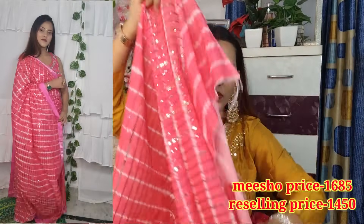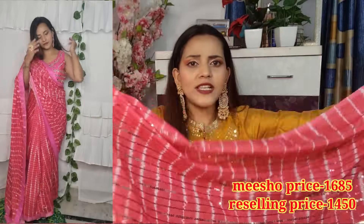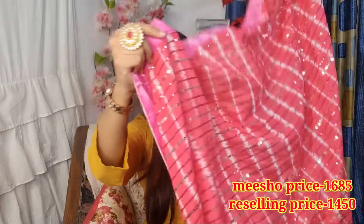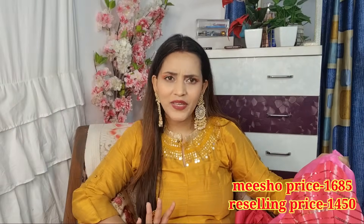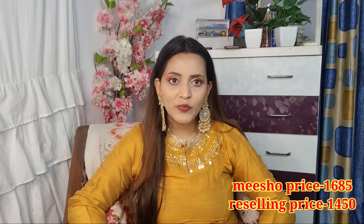This saree has a beautiful white and pink combination with sequence work throughout. The design has one pattern on the body which I like very much. If you wear it at a party or function it looks very nice — I highly recommend it. I will put the code in the description and the Meesho price and reselling price on screen.